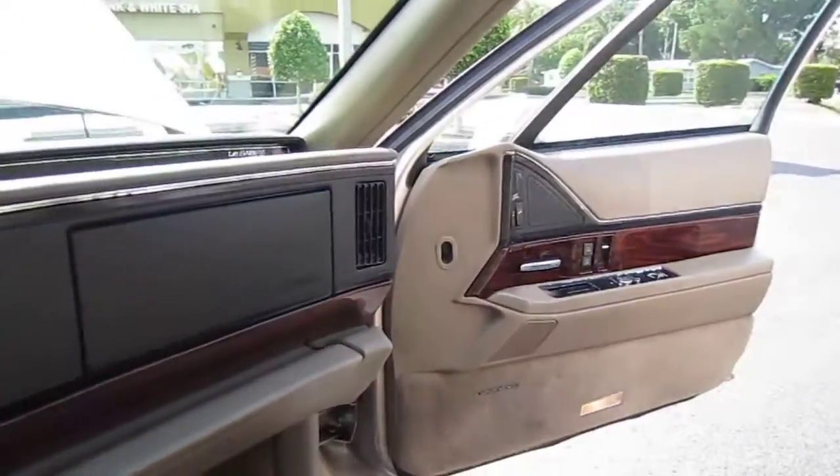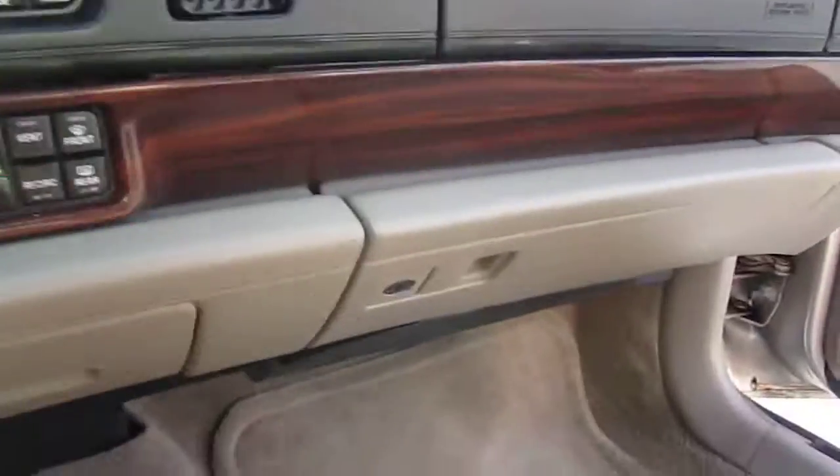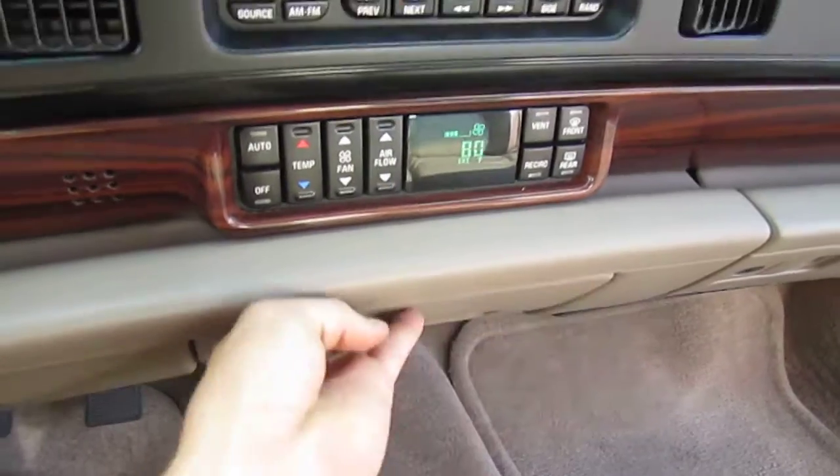It comes with only 86,000 original miles. They are the second owner of the vehicle, so it's a two-owner car. The only thing that doesn't work on the interior is the tape player — a tape got stuck in there and he was never able to get it out. But it does come with the books, and it's never been smoked in — they are non-smokers.